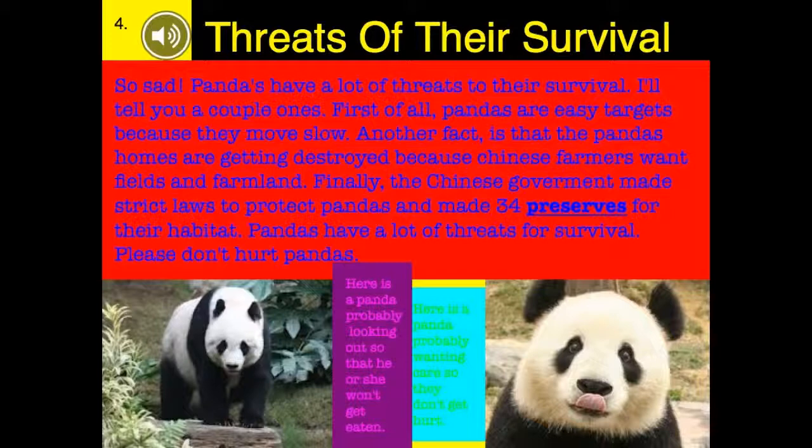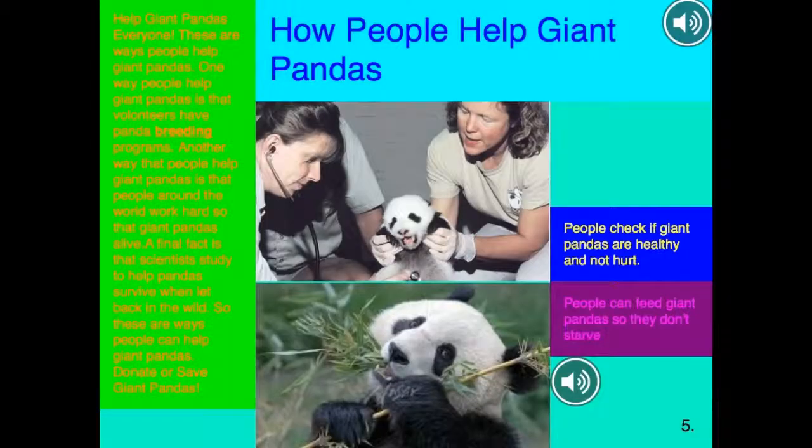Here is a panda probably looking out so that she won't get eaten. Here is a panda probably wanting care so they don't get hurt. I love pandas. How people help giant pandas.